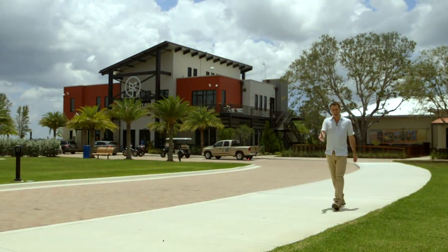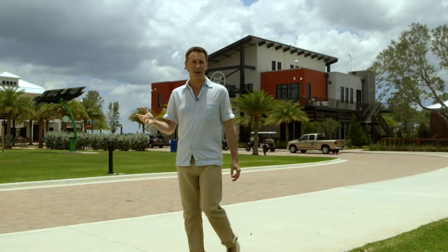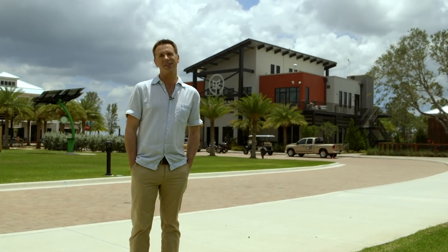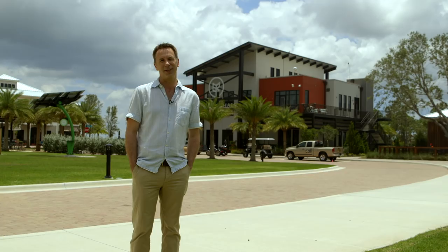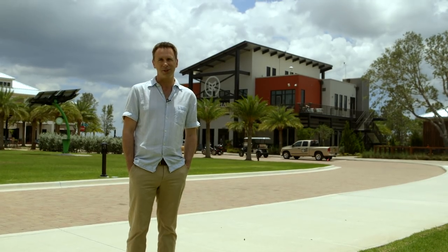That was Nick in Queensland, and that is it for our sustainability special from Babcock Ranch here in Florida. We are staying in the US for another week — next week we fly north to Boston, home of MIT, which always offers up plenty of very cool innovations. Don't forget we live on Twitter at BBC Click. Thank you very much for watching and we'll see you soon.